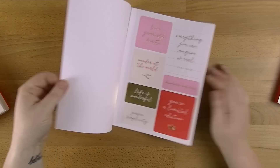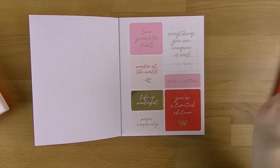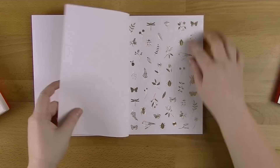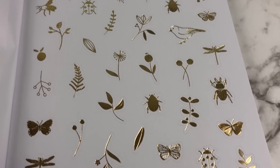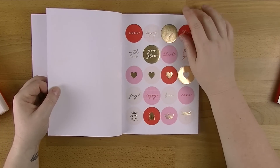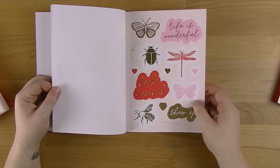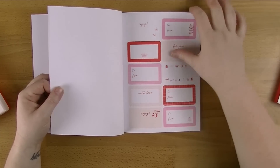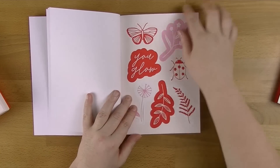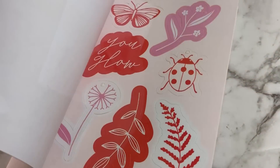Next up is the sticker book. I've already done a video on the Paper Lovers book from this collection and I'll link it down below. This sticker book has a lot of reds, pinks, and gold. The foil is beautiful — I love it. You've got quotes like 'Look Inwards, Write It Down.' There are heart ones with foil, a 'Life is Wonderful' sticker, 'Show Up.' I like the bug stickers too. You've got some labels, some borders, gift tags — two pages of those, one unfoiled in shapes and one foiled with more traditional tags. Super, super cute.